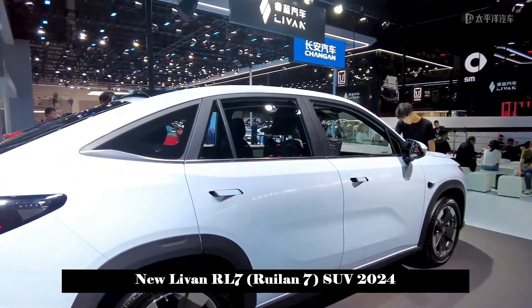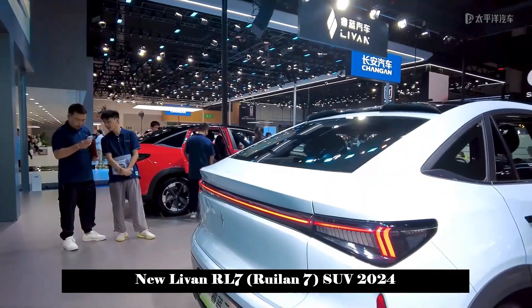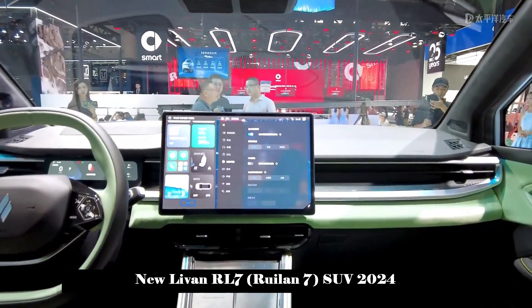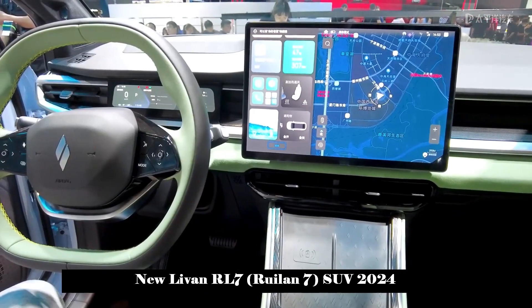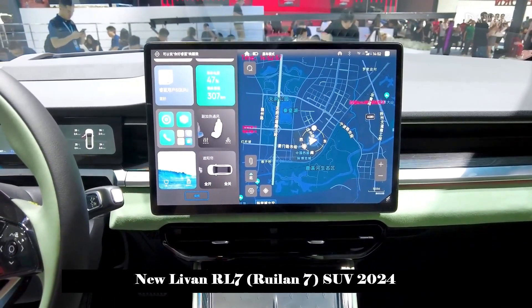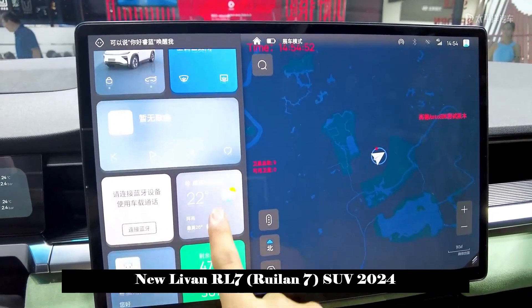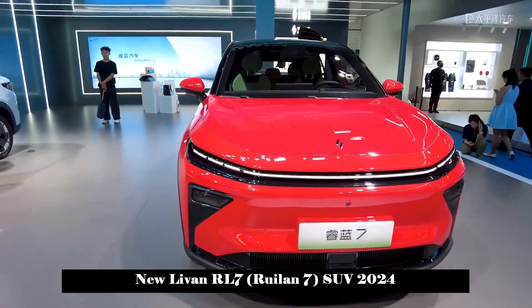In terms of appearance, the Levan RL7 adopts a new family-style design language, and the overall shape is more concise. The front face adopts a closed front grille and split headlight design, equipped with an LED light strip running through it — an iconic energy vehicle look that is both recognizable and technological. The side profile is very similar to the Lynk & Co 05, with a backwards-sloping shape and two-tone design to create a sportier atmosphere.